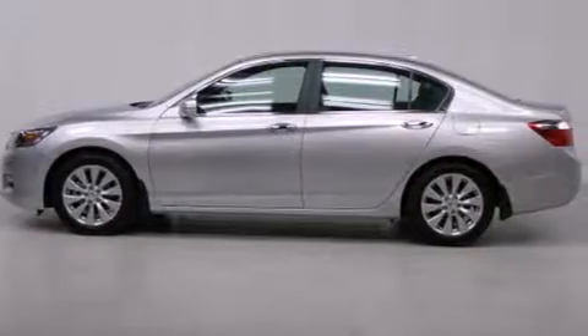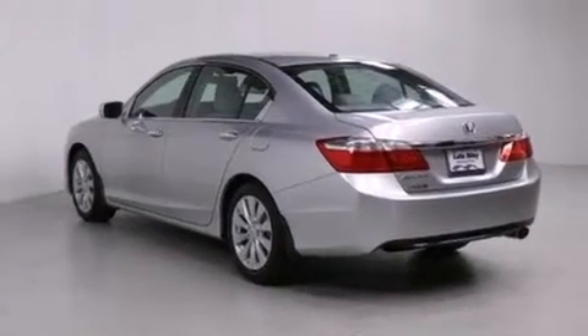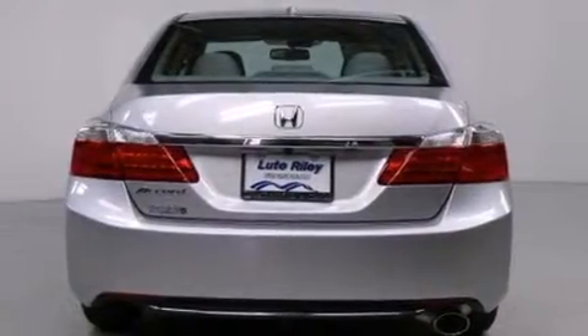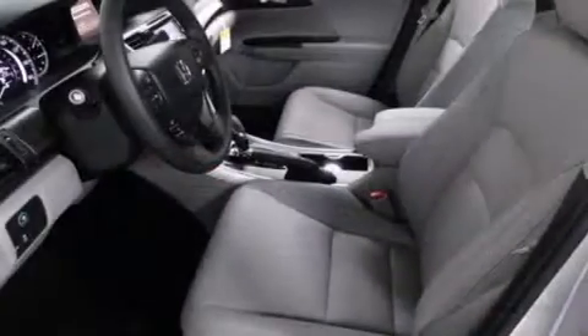Features include air conditioning with automatic climate control, cruise control, an auto-dimming rearview mirror, a CD player, a leather-wrapped steering wheel, front side impact airbags, a rear window defroster, and traction control.